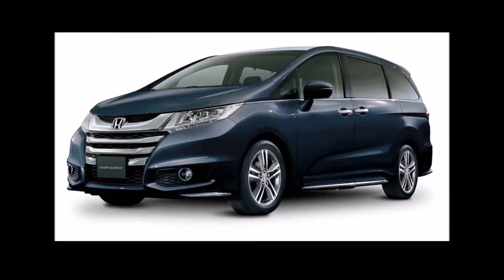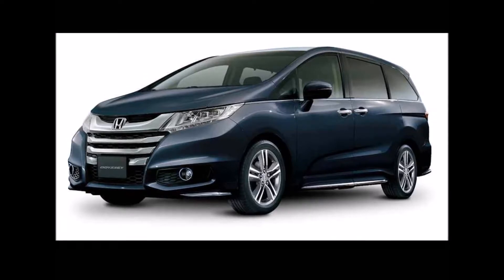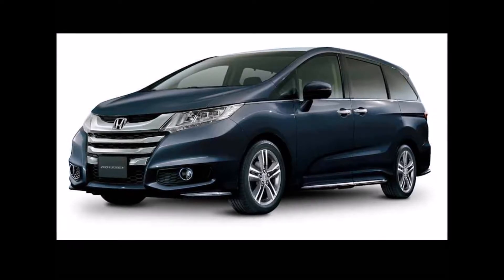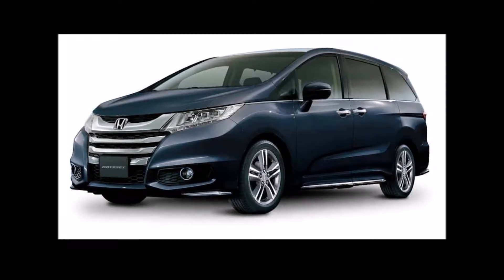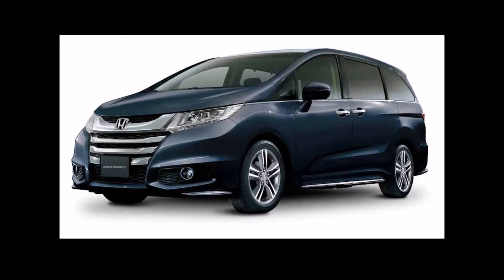Other key features of the 2017 Honda Odyssey include LED dual projector headlamps, LED daytime running lights, LED active cornering lights, power sliding driver and passenger side doors, multi-information display, and a 7-inch touchscreen infotainment system with navigation, and a surround view camera system.